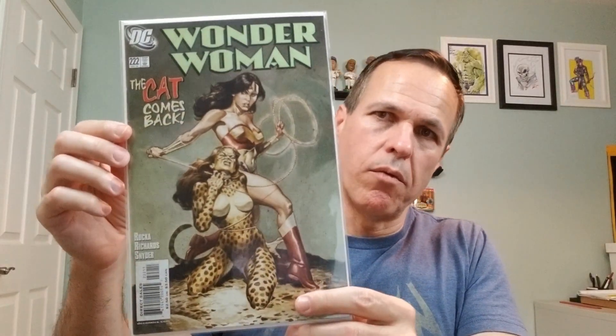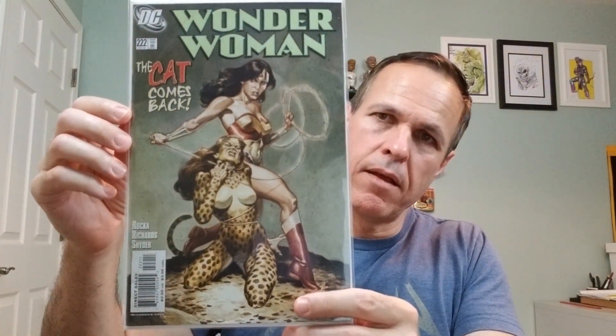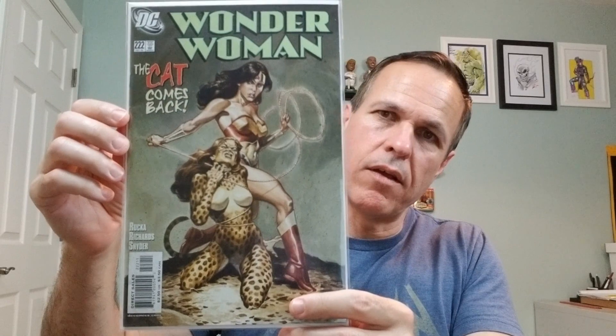Wonder Woman, number 222, from 2005, covered by J.G. Jones.